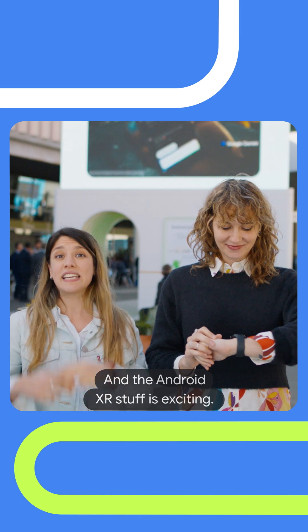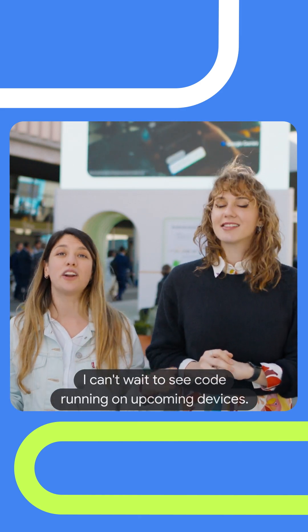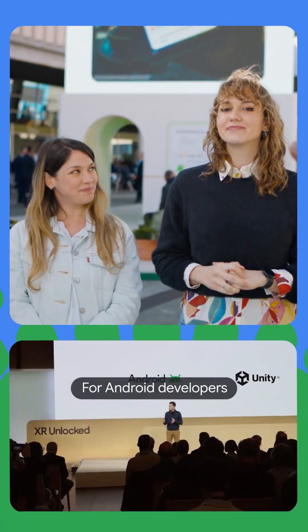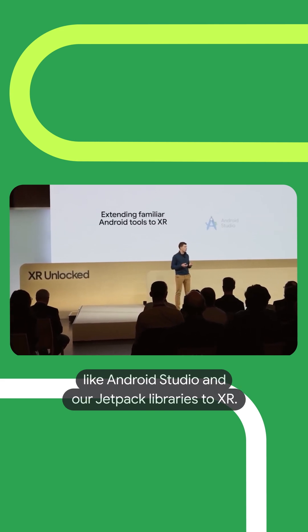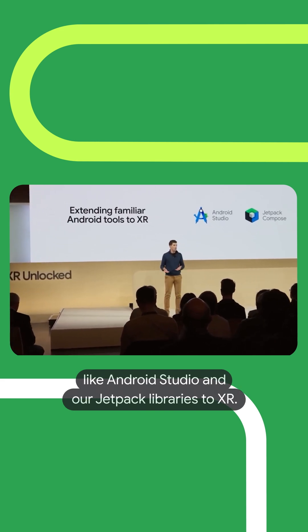And the Android XR stuff is exciting. I can't wait to see code running on upcoming devices. For Android developers, we're extending the tools and frameworks like Android Studio and our Jetpack libraries to XR.